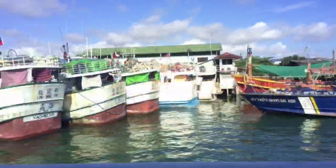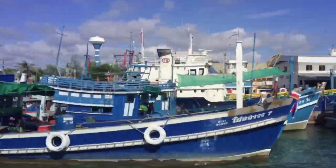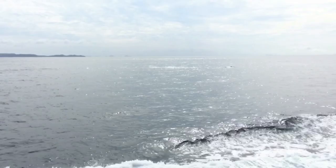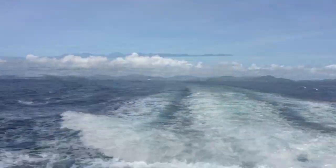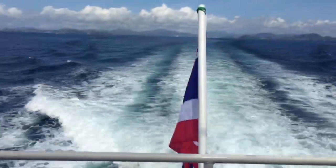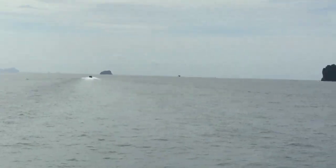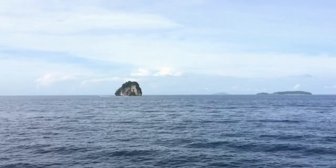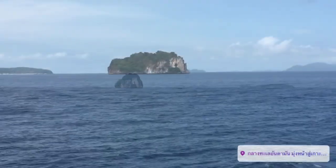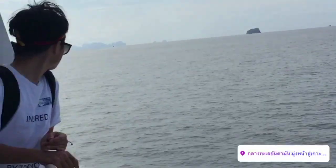The Phuket ferry provides trips to 14 different amazing places off the coast of Thailand. Today we're going to the Phi Phi Islands, which are roughly two hours off the coast of Phuket and cost about 25 US dollars. Phi Phi Islands are some of the most iconic islands in Thailand, made famous by the 2000 movie The Beach with Leonardo DiCaprio. The waters are bright turquoise surrounded by green lush cliffs and some of the best snorkeling in the world.